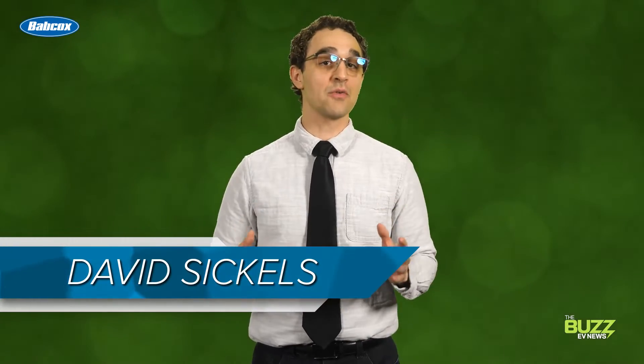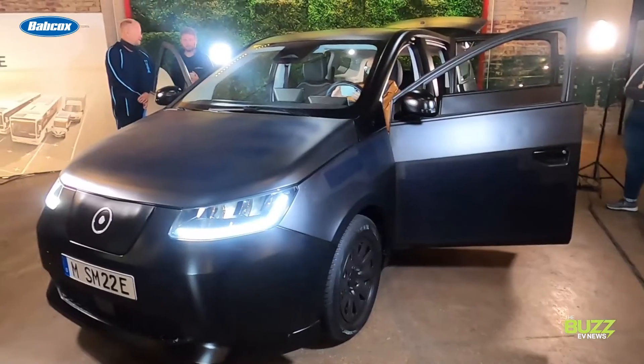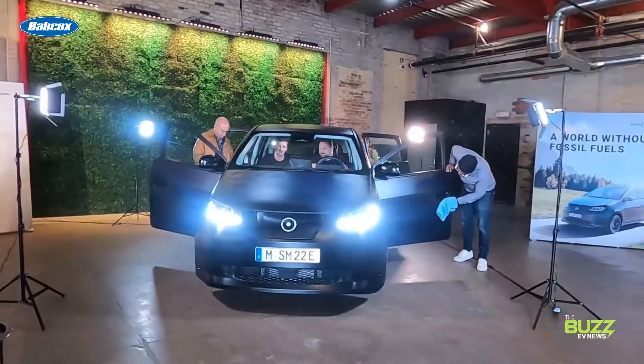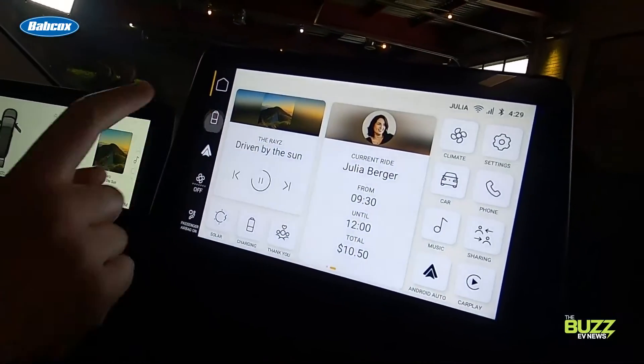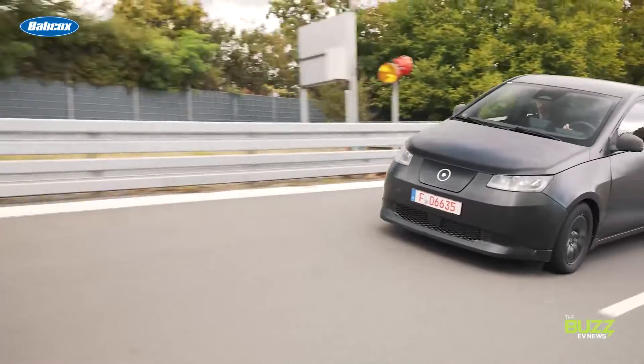Hey, David here. This week coming to you from Detroit as our friends at Sono Motors have invited us to be among the first American journalists to experience the Scion, a solar-powered car being developed for the masses. This is a very cool car featuring some outside-the-box thinking and technology behind its design, and I think you're going to find this really interesting.